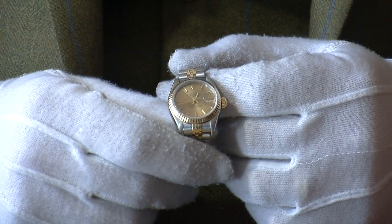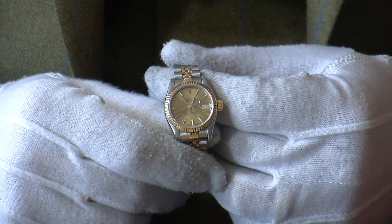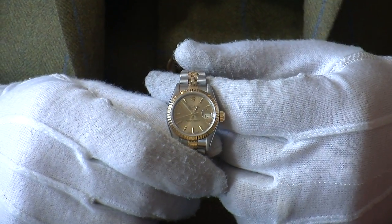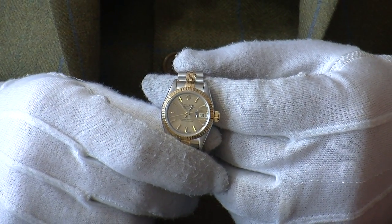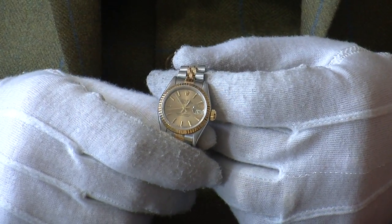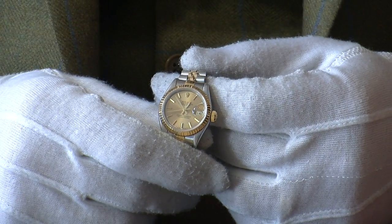This watch came from its original owner as a part exchange, and we sent it away to our watchmaker where it has been fully serviced. We've taken the movement out, stripped and rebuilt it, lubricated it, and pressure tested it. We've also cleaned and polished the case and the bracelet, and it's looking absolutely lovely and just ready for the next owner to enjoy.